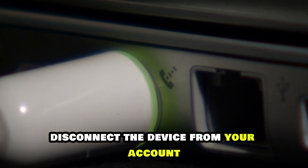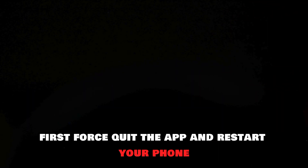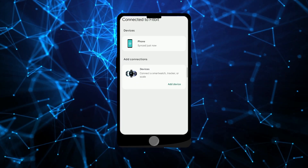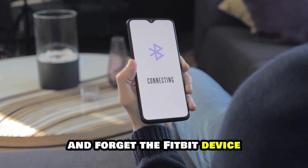Disconnect the device from your account. First, force quit the app and restart your phone. Next, open the Fitbit app on your phone and delete the Fitbit tracker from your account. Also, go to the Bluetooth settings on your phone and forget the Fitbit device.